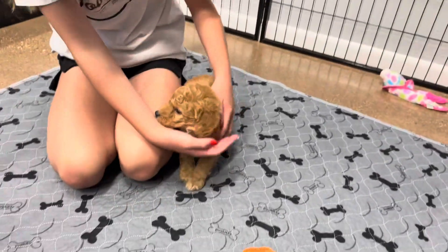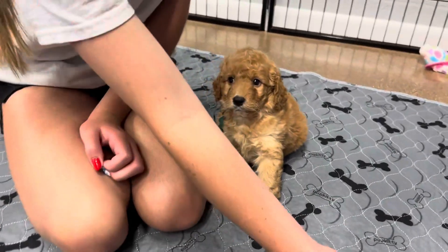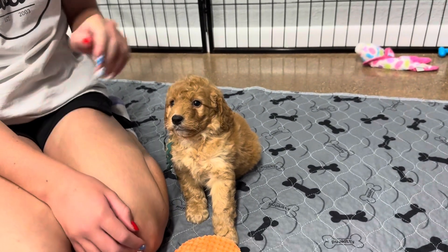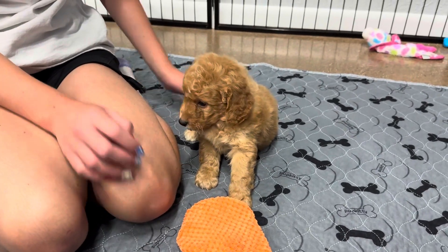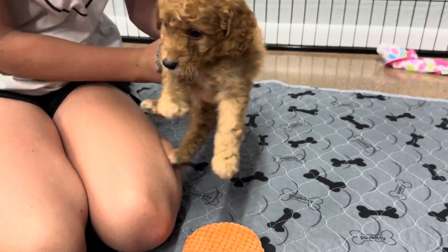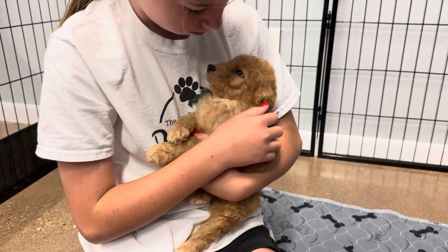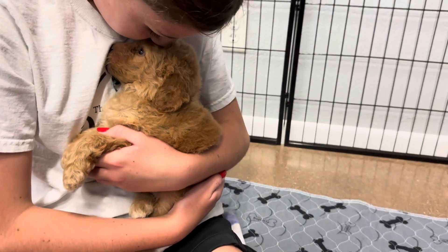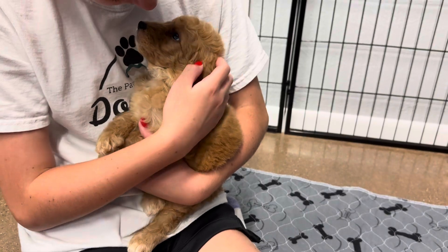He is super laid back and chill. So if you're looking for an easygoing guy, this is him. He's very easygoing. Aren't you? Yes, you are. You're just very chill. You can hold him, you can put him down — doesn't matter to him.